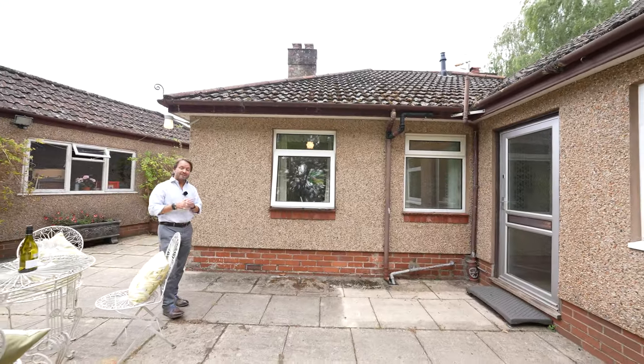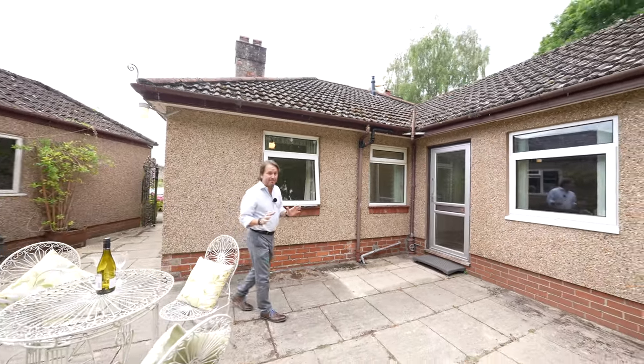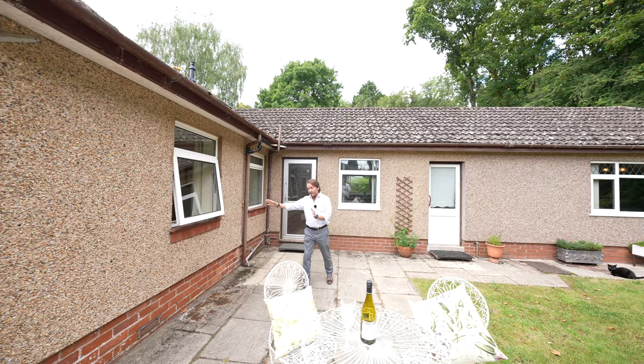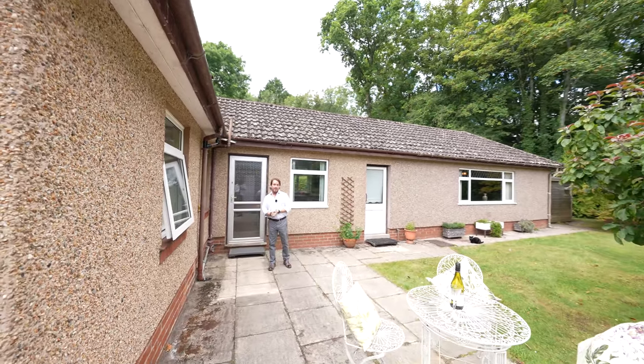To the rear of the property there is the potential to extend, giving yourself an ensuite and making the bathroom a bit bigger. This is the bedroom window — you could bring the property out about six foot, giving yourself a door into an ensuite whilst also increasing the size of the current bathroom.